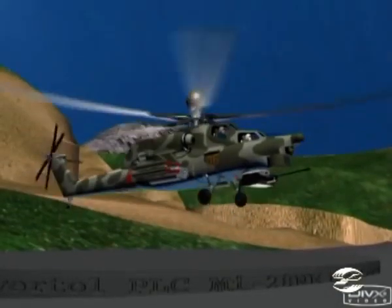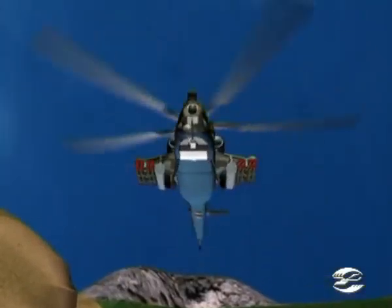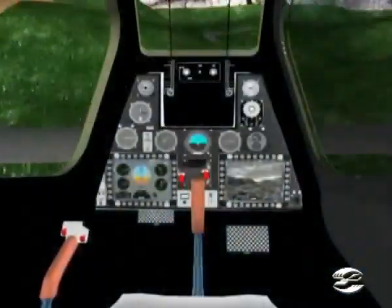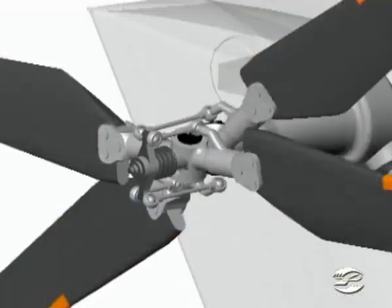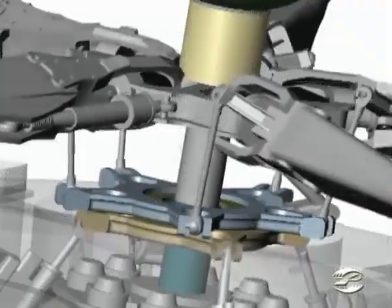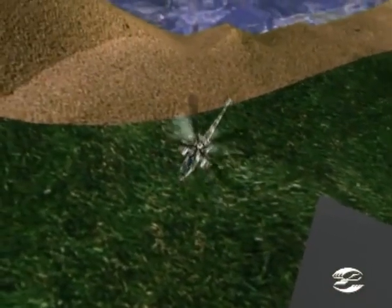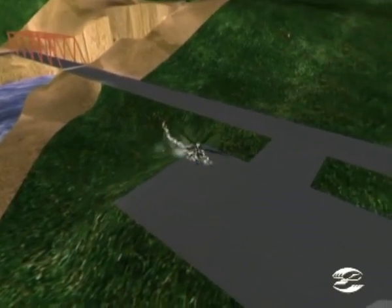The undercarriage is of a tricycle type with a tail steering wheel. The main struts have a longer stroke to withstand excessive loads and crash landing. The control system is of a classical type consisting of longitudinal, lateral, and directional control, combined collective pitch and throttle control, and elevator control. The helicopter is fitted with an automatic control system including an autopilot to control roll, direction, pitch, altitude, and air speed.